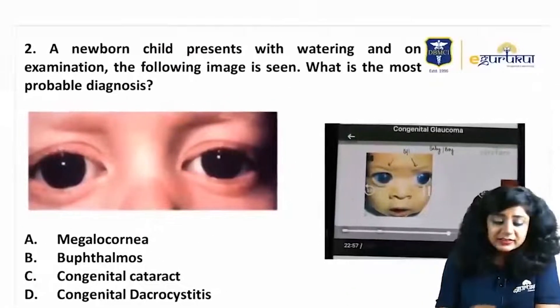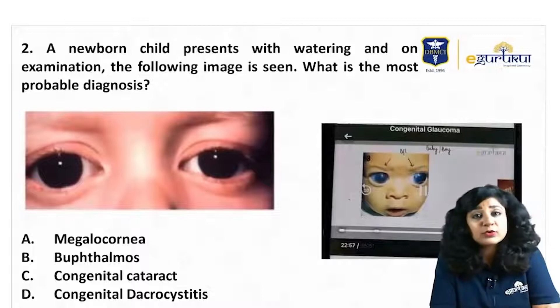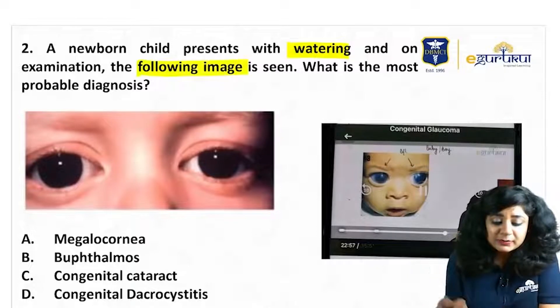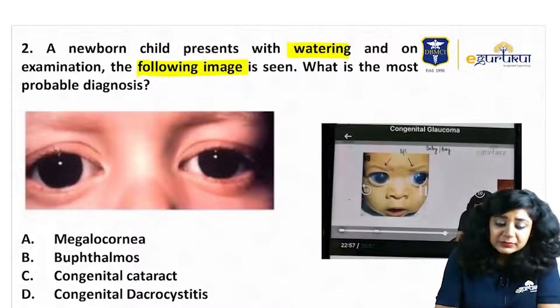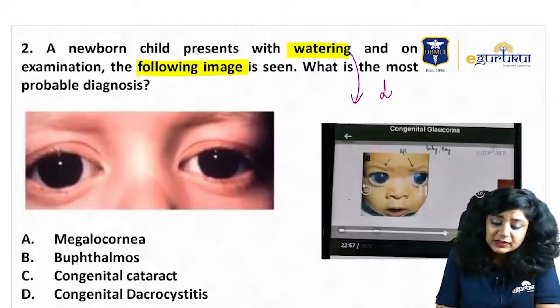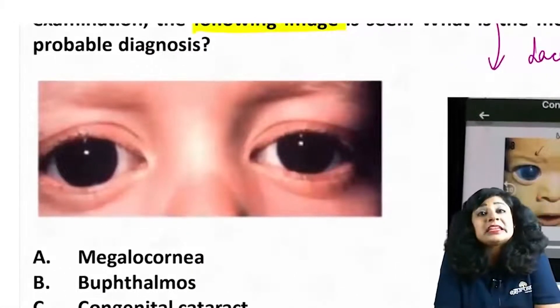Another question, which is again a direct question from our classroom notes and the e-Gurukul. A newborn child has come with watering, and on examination the following image is seen. What is the most probable diagnosis? They have given watering, so lacrimation is there. Now let us see what things are seen in this image.